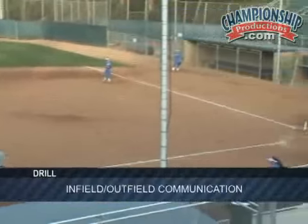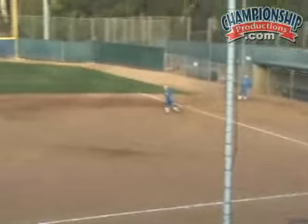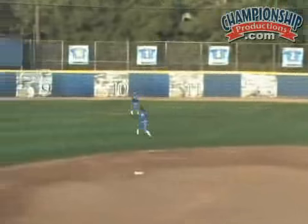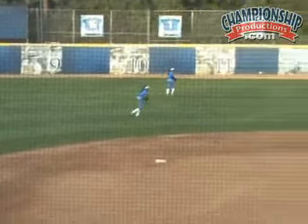You guys count it. I'm looking for five good ones. We have one. That's nice. That'll go.